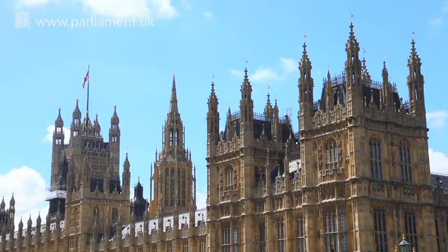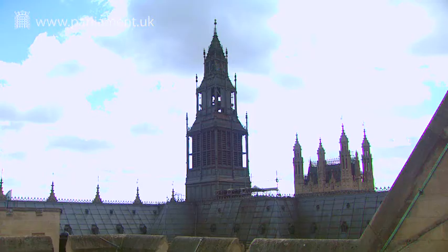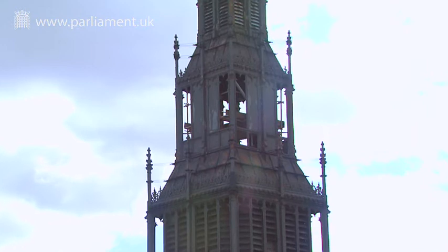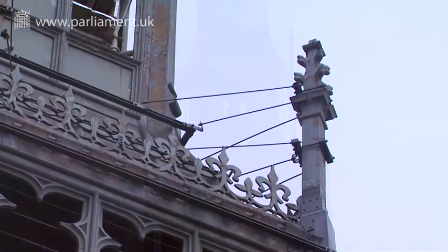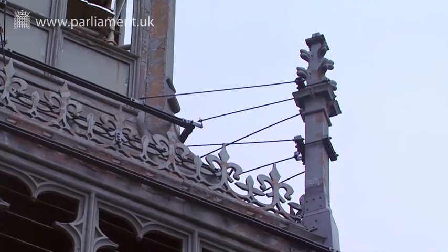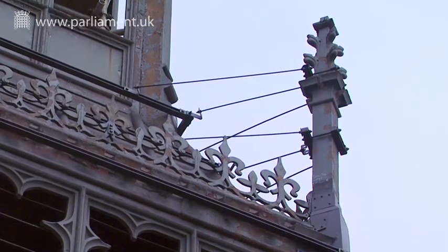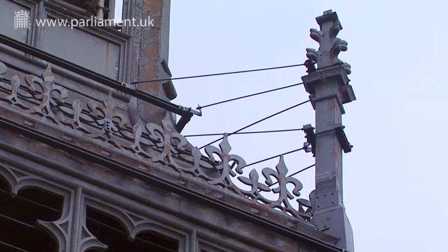There are a number of towers gracing the silhouette of the Palace of Westminster, many of which are made of cast iron. This is J Tower, and you can see where we've had to put in temporary bracing on the pinnacles on the corner, which have suffered from rust jacking and were actually about to fall off. Each of these pinnacles weighs probably in excess of 75 kilos and would cause a great deal of damage if it were to fall.